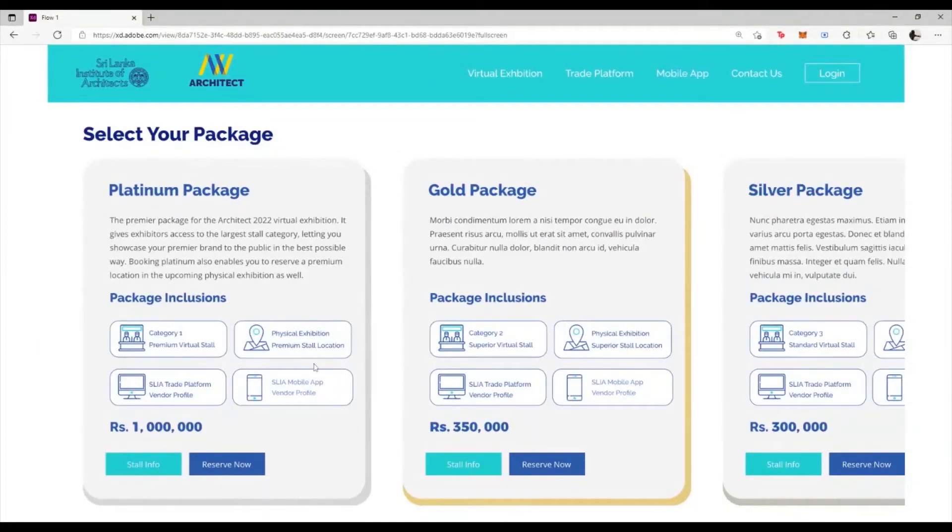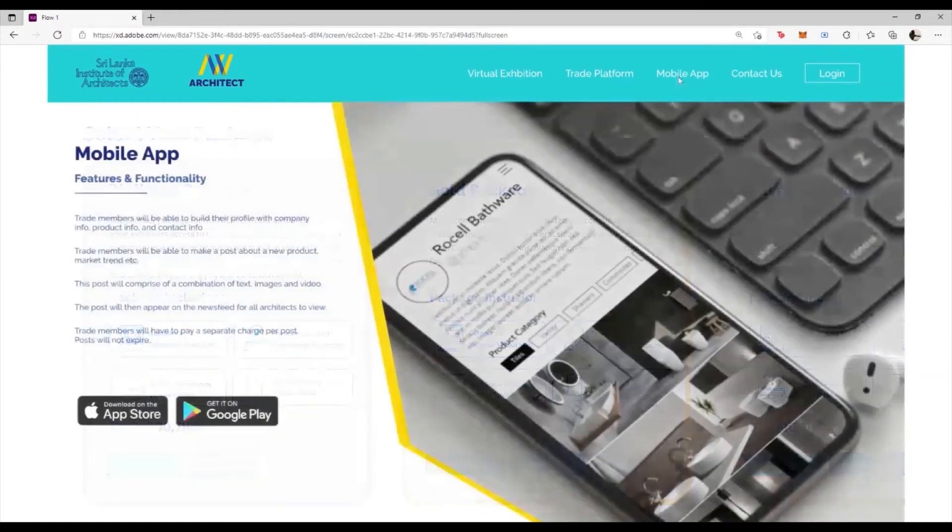If you want to get more information on the trade platform or the mobile app that are offered as part of the package, you can simply click on the tabs and gain access to it. By navigating to the respective pages, you will get more information on the features and functionality that they offer you as a member of the trade.